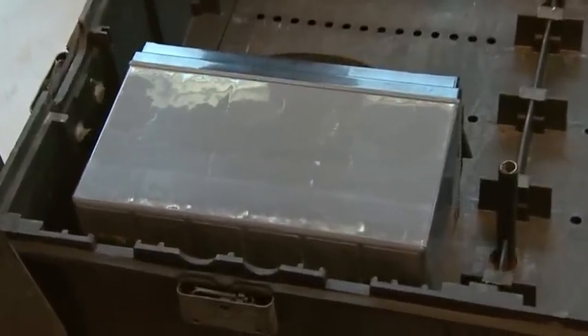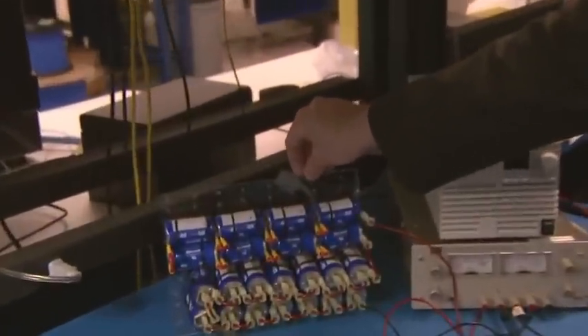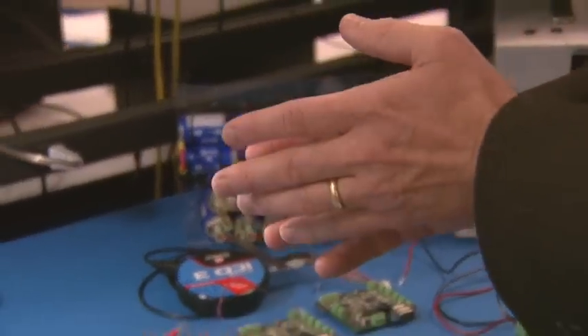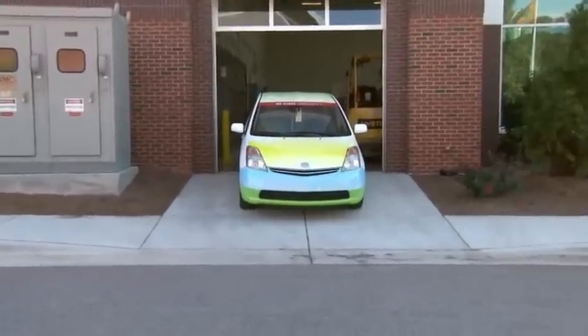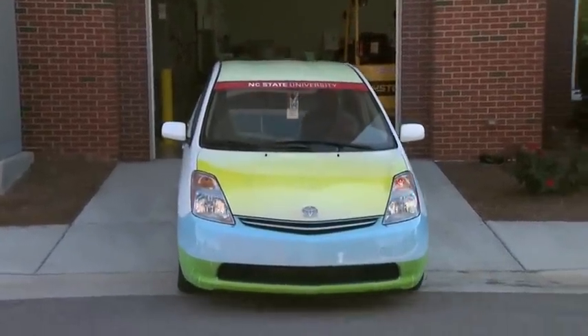All that potential power sits in batteries. In this project, we're taking these types of batteries, which are actually called ultra-capacitors — they're not even batteries. What they do is store power and they can release that power very quickly, allowing you to accelerate very quickly.